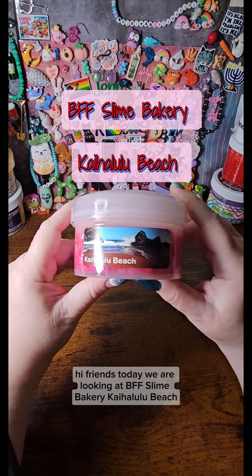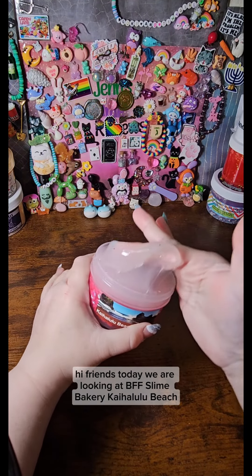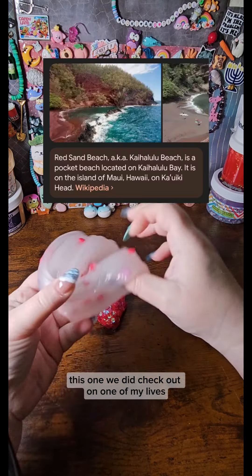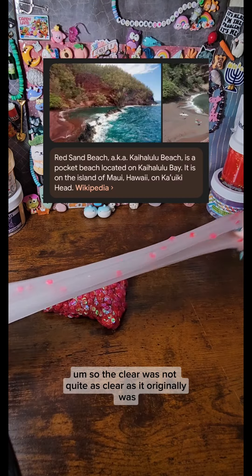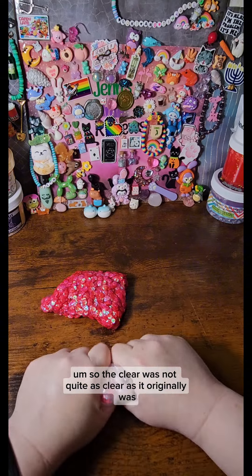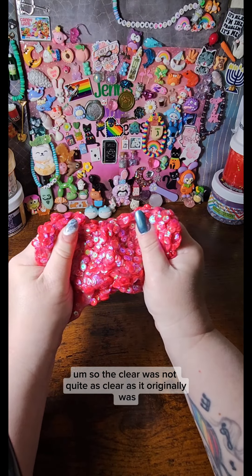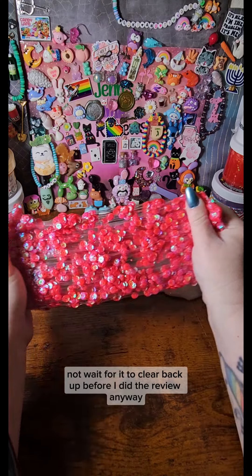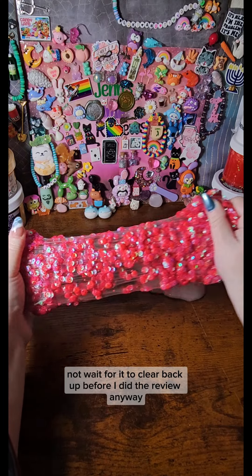Hi friends, today we are looking at BFF Slime Bakery, Kaihalulu Beach. This one we did check out on one of my lives, so the clear was not quite as clear as it originally was, but I wanted to not wait for it to clear back up before I did the review.